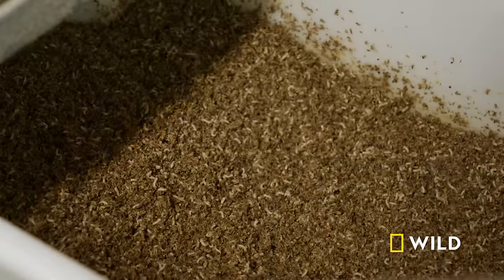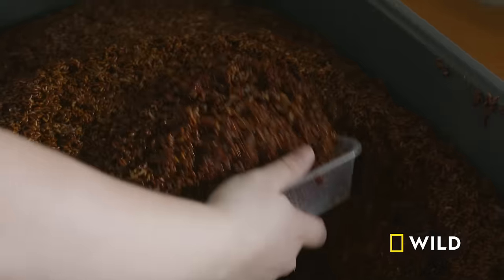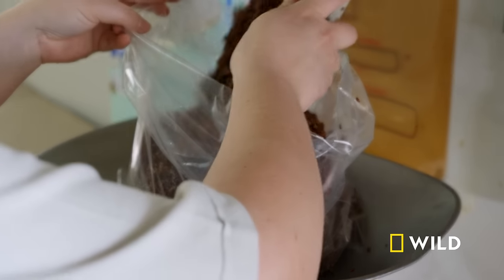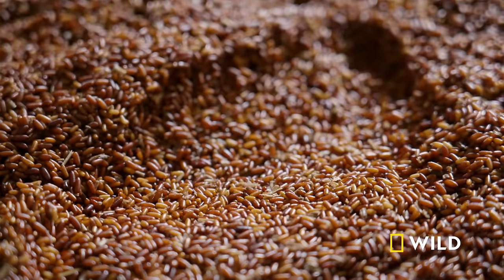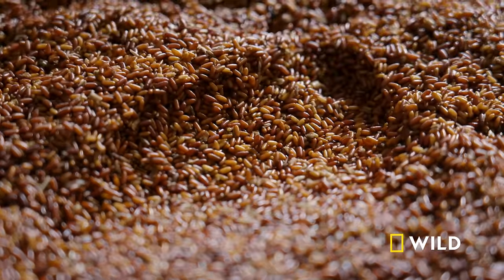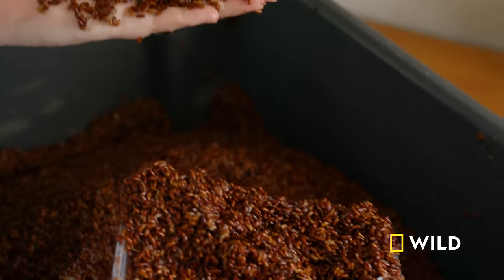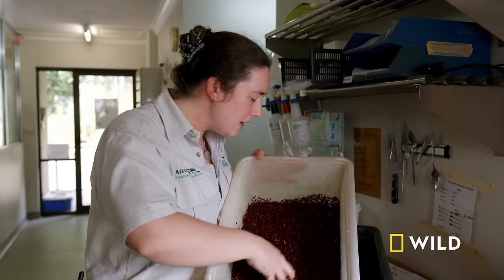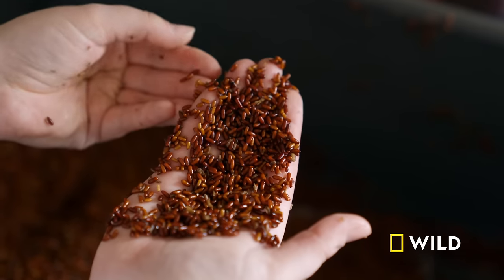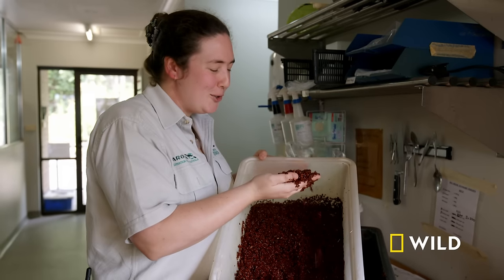Maggots are just the first stage of housefly development fed to hungry insectivores. Fly pupae is like the chrysalis for a butterfly, but for flies. The next stage is pupae, and they're just as much in demand. They're little packets of protein wrapped in a little case — there's this beautiful grainy sensation, like putting your hand into rice or seed. They're quite cool, though they do have a bit of an unusual smell.